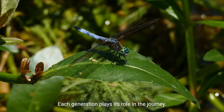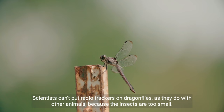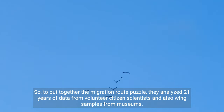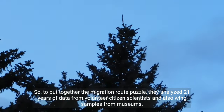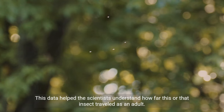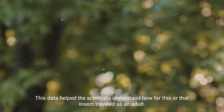Each generation plays its role in the journey. Scientists can't put radio trackers on dragonflies, as they do with other animals, because the insects are too small. So to piece together the migration route, they analyzed 21 years of data from volunteer citizen scientists and wing samples from museums. Each sample had a chemical code that could roughly indicate where the insect was from, helping scientists understand how far each insect traveled as an adult.